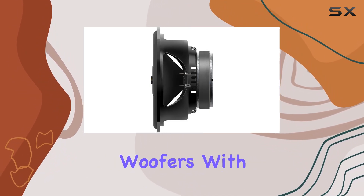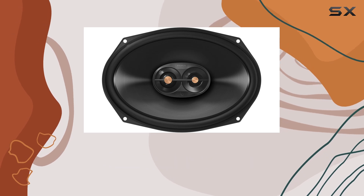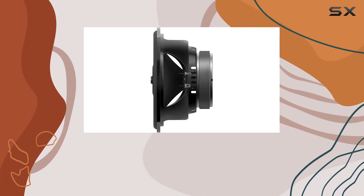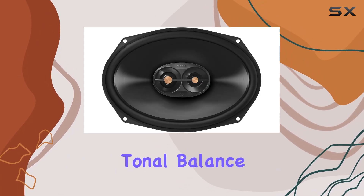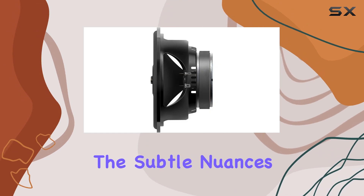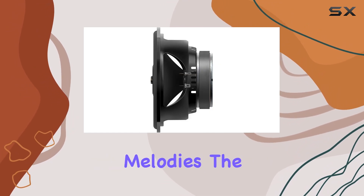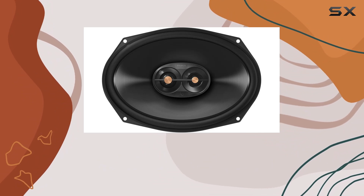First off, let's talk about those patented Plus One polypropylene woofers with up to 35 percent more radiating cone area than other speakers in its class. These cones deliver higher sensitivity, increased low frequency output, and impeccable tonal balance — whether you're blasting bass-heavy tracks or enjoying the subtle nuances of acoustic melodies, the PR 9613 delivers with clarity and depth.